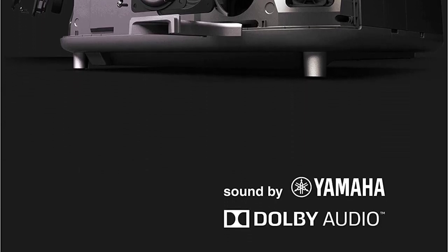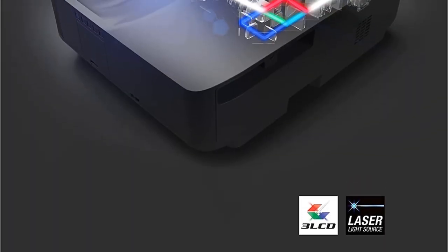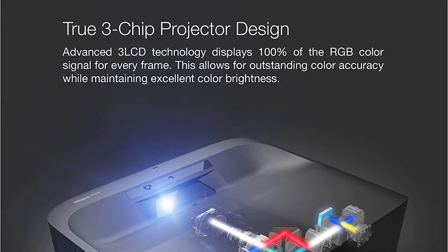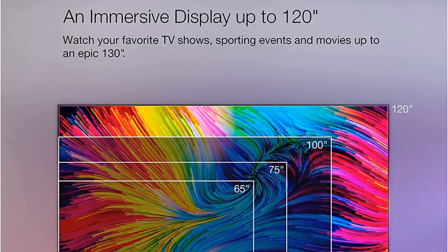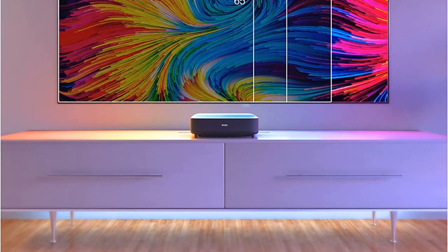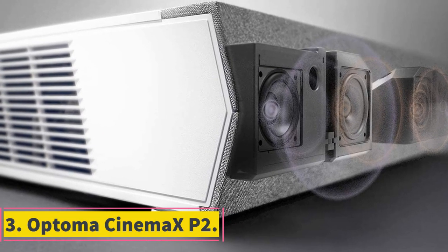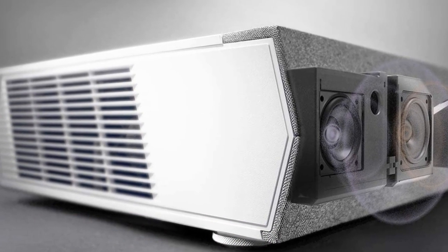It's a native Full HD projector and supports the actual 1920x1080p resolution, with a maximum screen size of up to 120 inches. You can enjoy HDR content while keeping the projector just a few inches away from the projected screen. It's recommended to place the projector around 15.2 inches away from the screen to create a 120-inch image, all made possible by its ultra short throw technology.